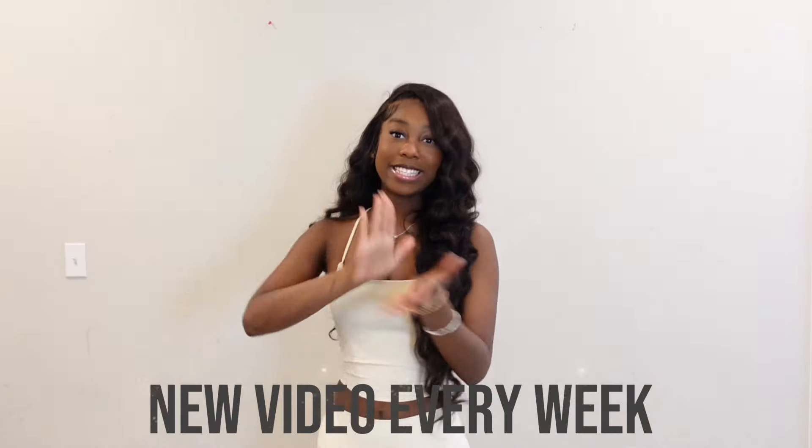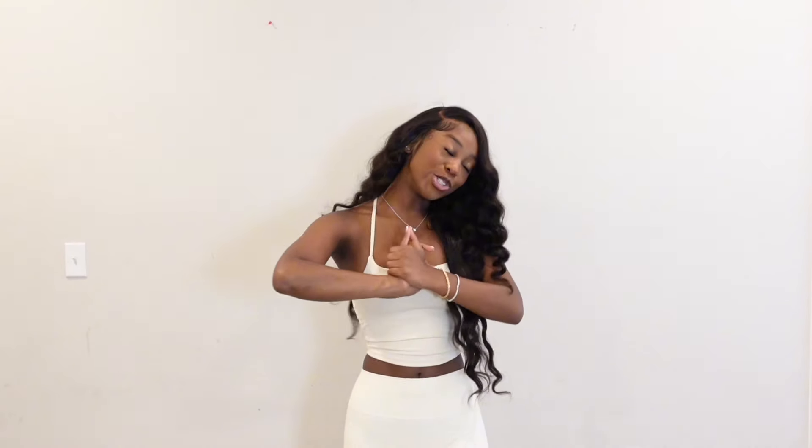Hey YouTube! Welcome or welcome back to my channel. I'm Destimani, where I post a fashion-related video every week, and today I have a big juicy Shein haul. I really mean it this time — this is really big. This is a lot of items.